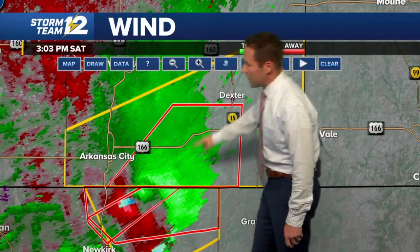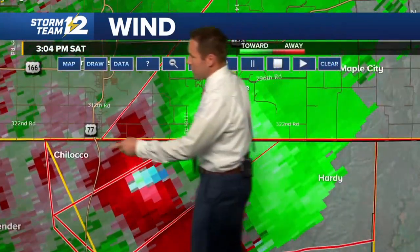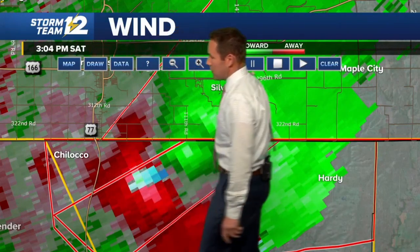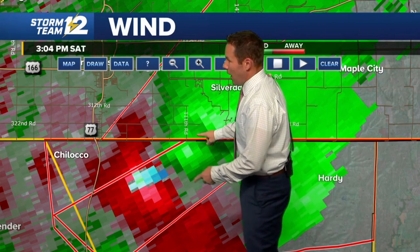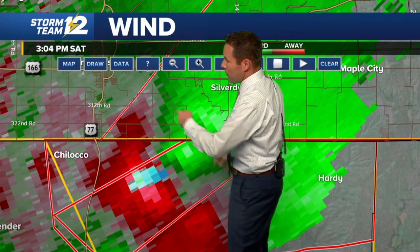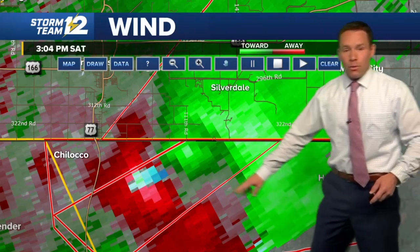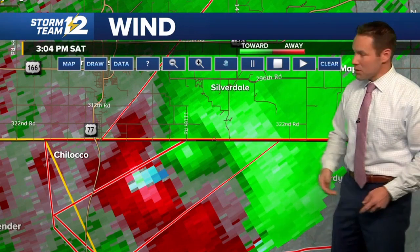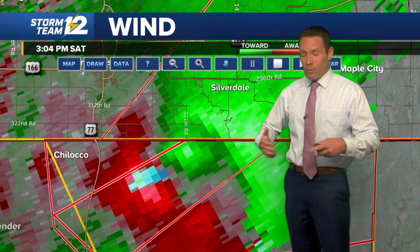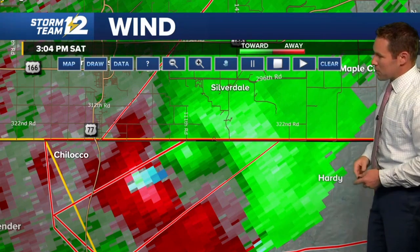We'll go in a little closer and get some more roads to pop on screen. There's Highway 77 connecting Arkansas City down to Newkirk, Oklahoma. There you see 11th Road and 312th Road. Those of you that live in this area are going to know what we're talking about. The tornado looks like it's just a mile or two south of the state line based on the latest radar sampling, which will be lagging real time by maybe a couple of minutes.